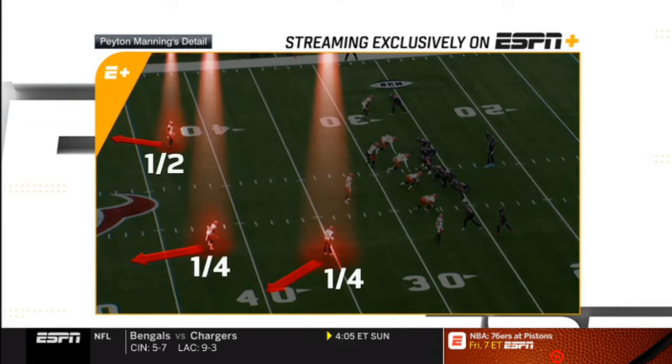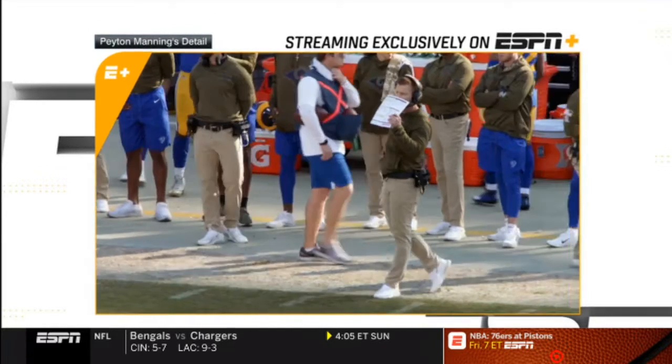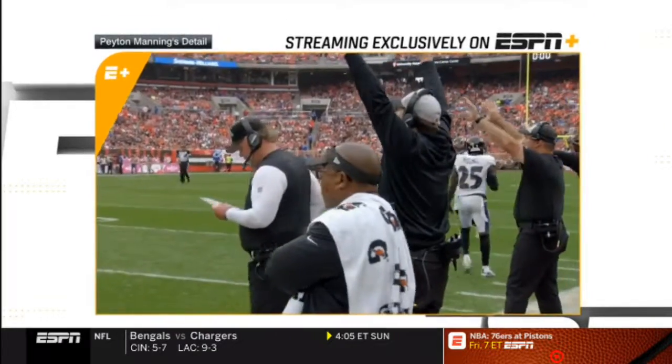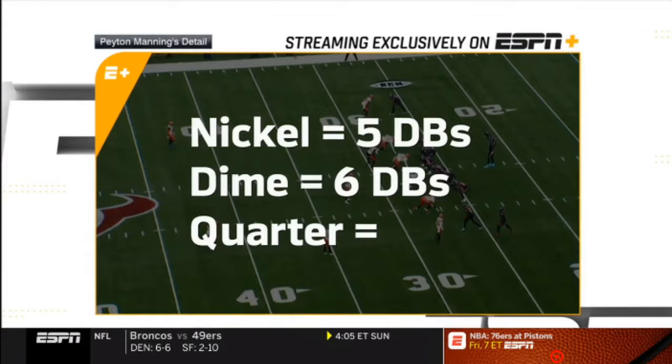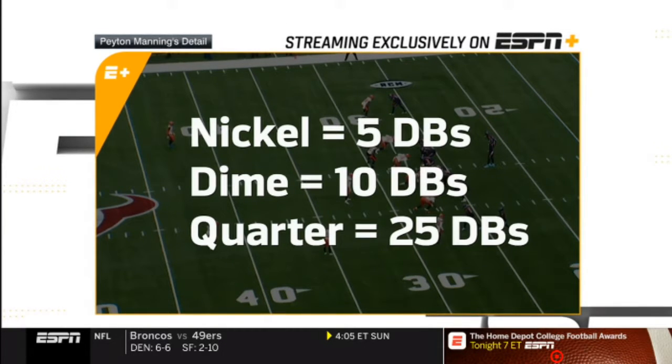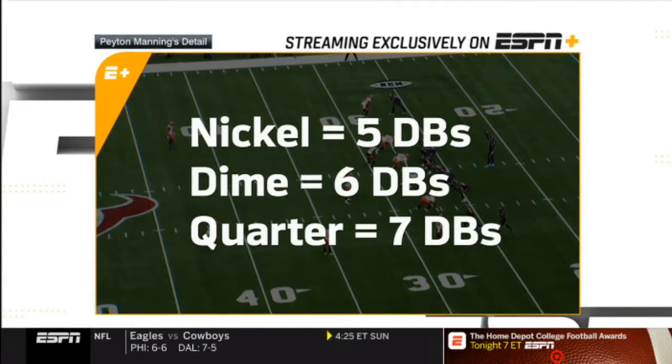I have no idea why it's called cover eight. Why is nickel five defensive backs? And dime six defensive backs? Quarter is seven defensive backs. Go figure — why isn't it 25? Why is dime 10? But that's just football math for you.